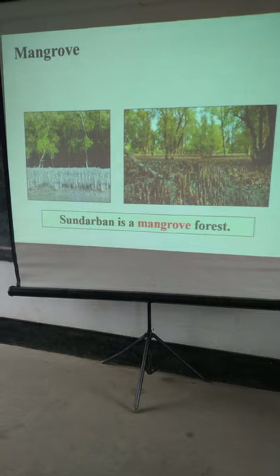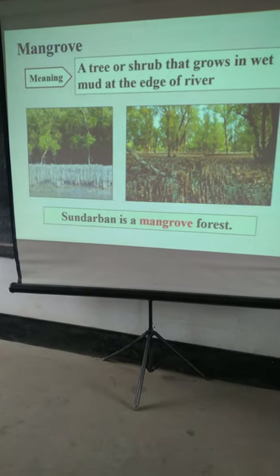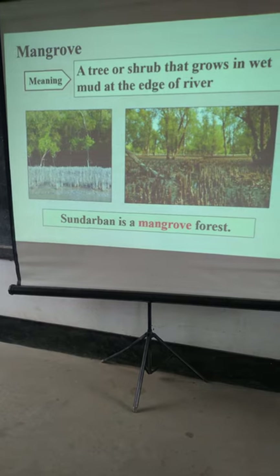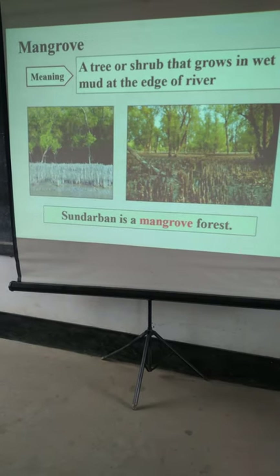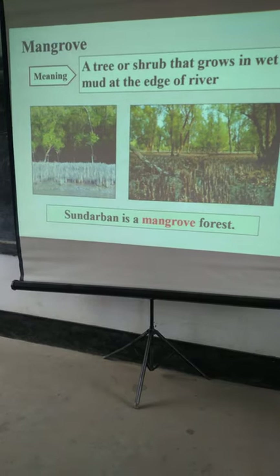The Sundarbans is a natural forest. Many trees, including oak trees, are very attractive. The trees grow deeply with the natural forest, and the river forest is also very attractive.